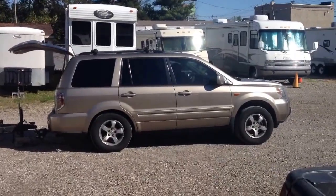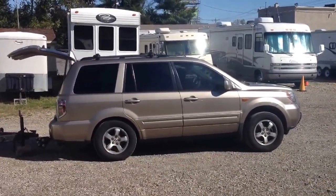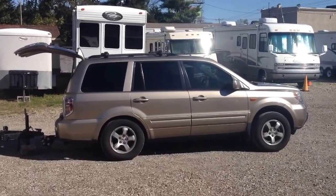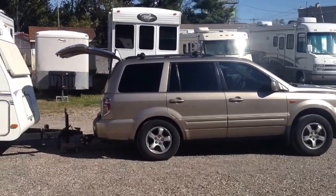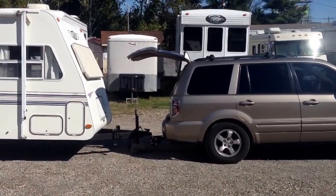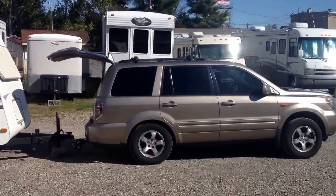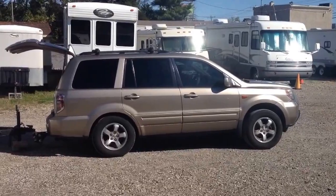Over here we have a storage area. There's a big difference between using the equalizer hitch and not using it. As you can see, my Pilot is sinking a lot lower on the back axle and back springs without the equalizer hitch — I just took it off so I could back into the parking spot. Makes a big difference. Thanks everybody!